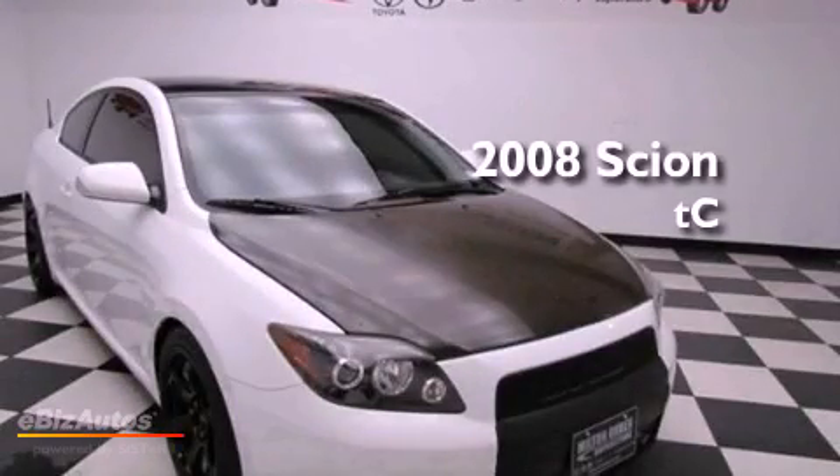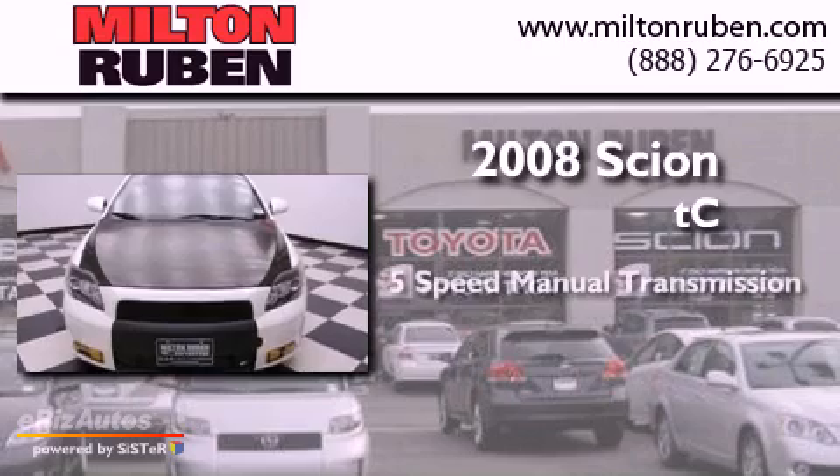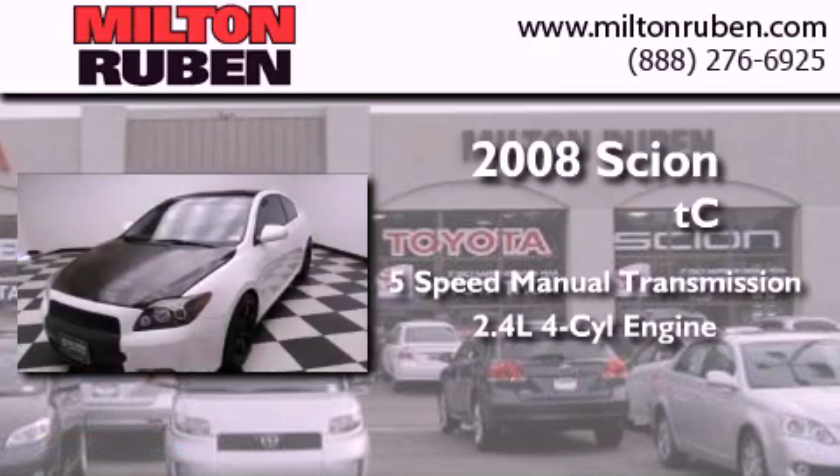This is a 2008 Scion TC. This coupe has a five-speed manual transmission and an inline four-cylinder engine.